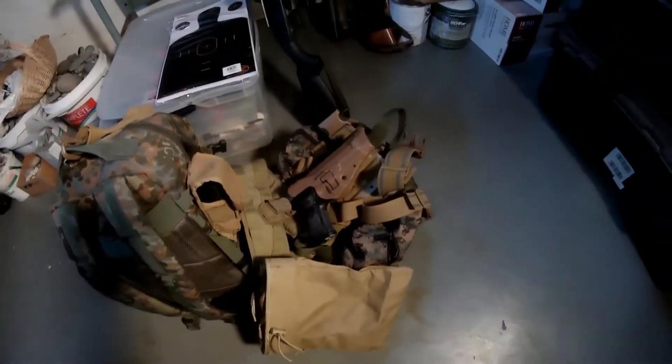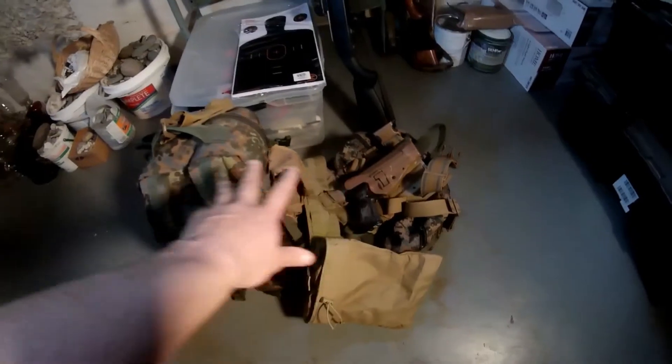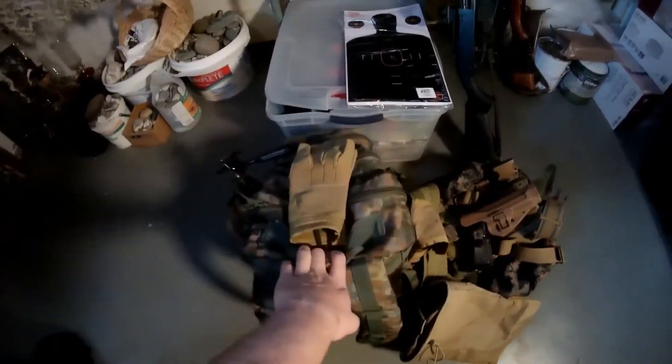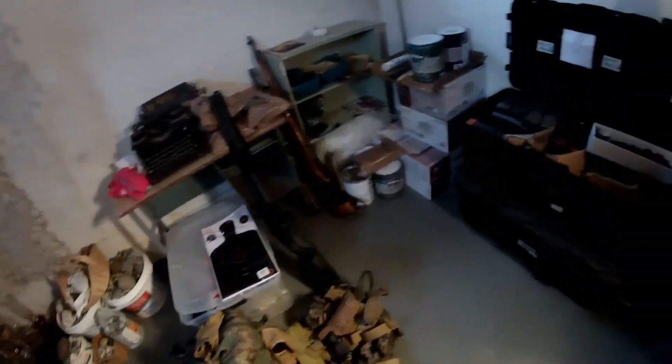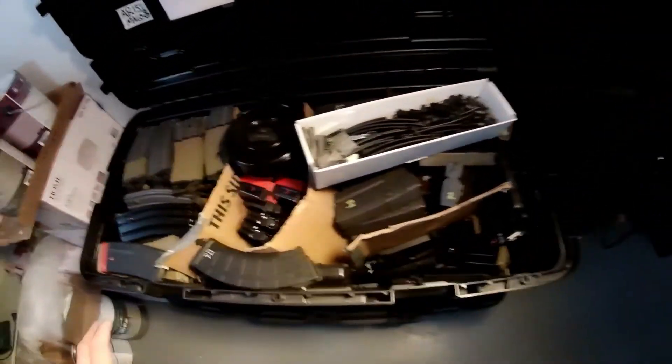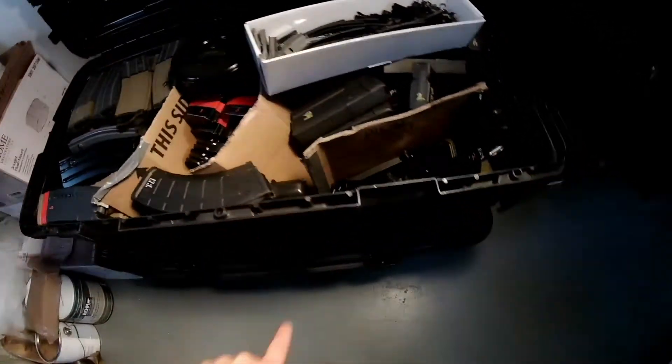I got all my gear ready. I put my pistols in my duty bag and got my range bag all set up — everything I need for the range, targets and all that stuff. That's pretty much what I do to get ready for the range. I got all my magazines over here, and underneath here this whole thing is chock full of ammo.